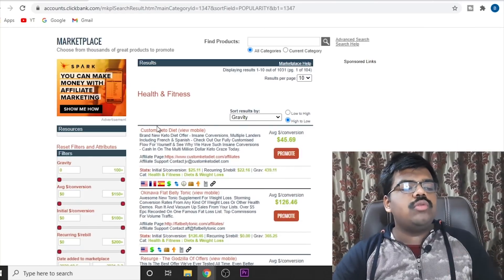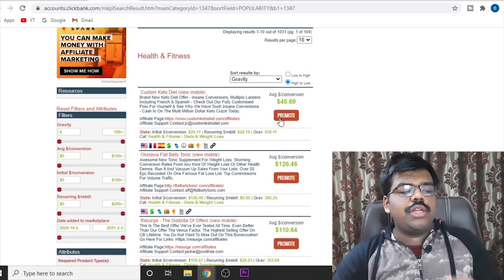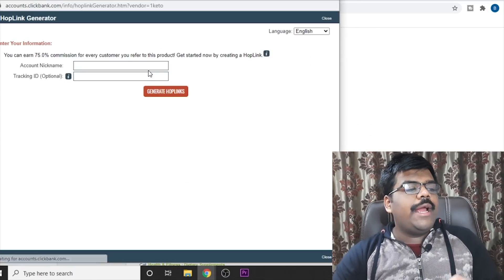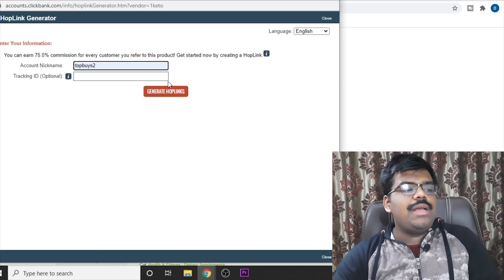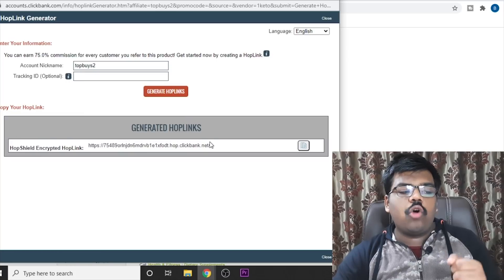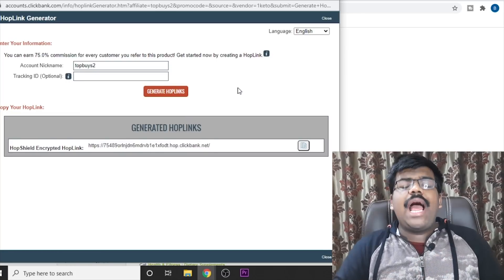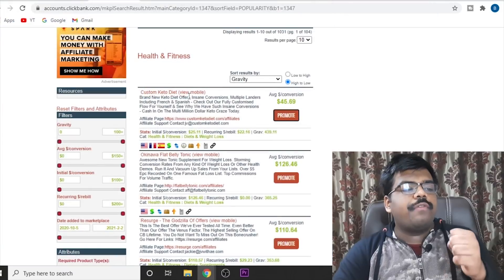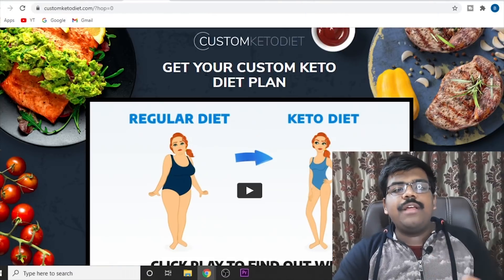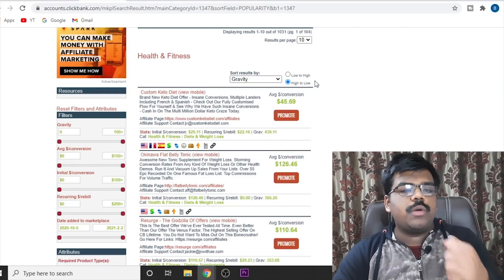Let's say that you want to start promoting the Custom Keto Diet product. All you need to do is click on promote, enter your nickname that you created while setting up your Clickbank account, and just click on generate hop link. This is the affiliate link that you need to start promoting. When someone clicks on this affiliate link, they will be redirected to the sales page of Custom Keto Diet, and if they purchase this product, you will make a $45 commission.